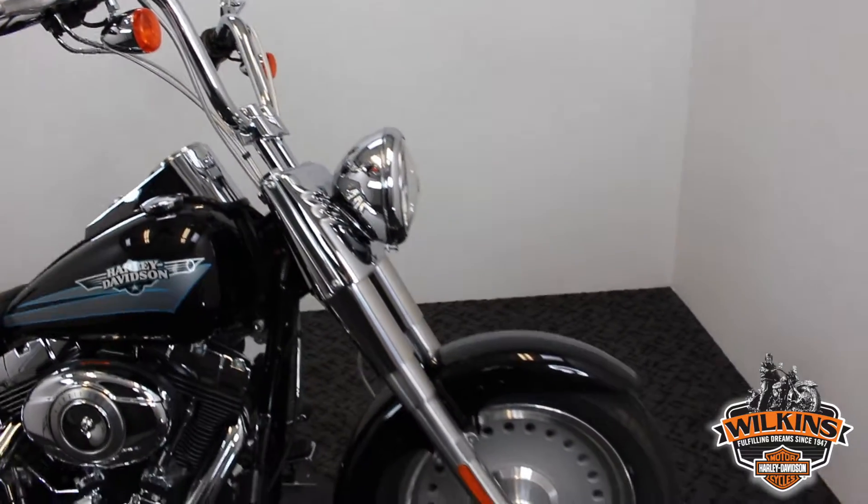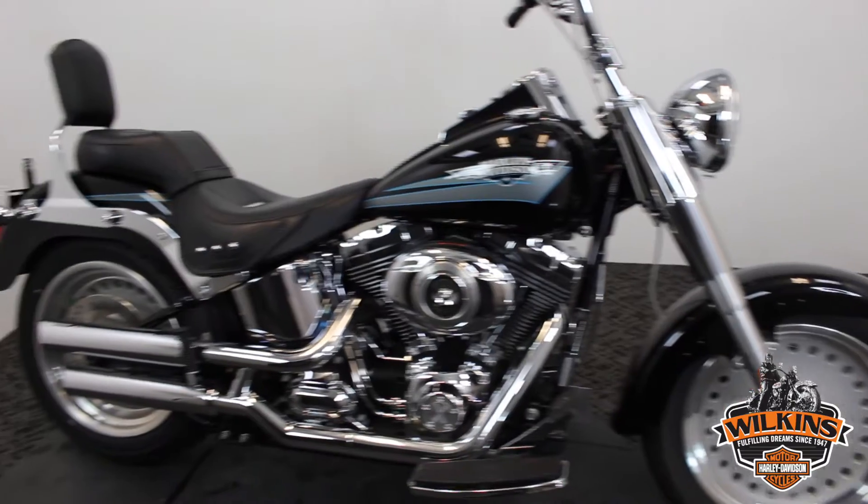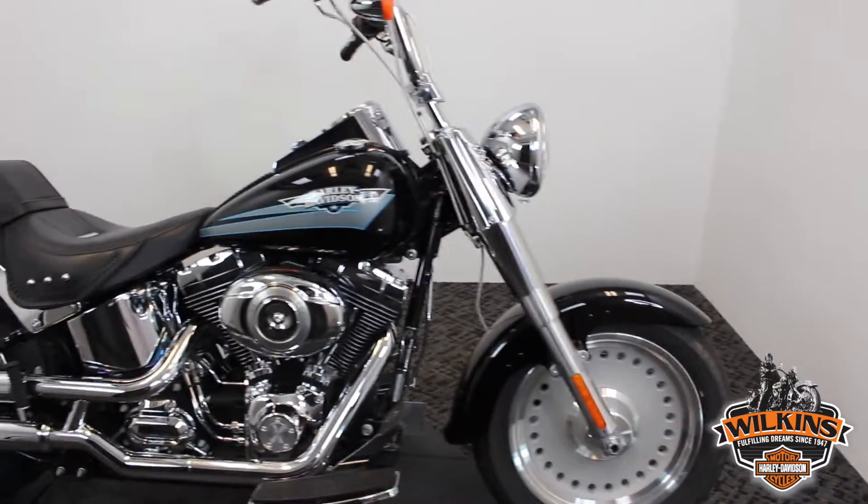The Fatboy has a nice FL front-end, nostalgic, simple, clean. This bike only has 2,900 miles on it. Yes, you heard me, 2,900 miles for a 2010.